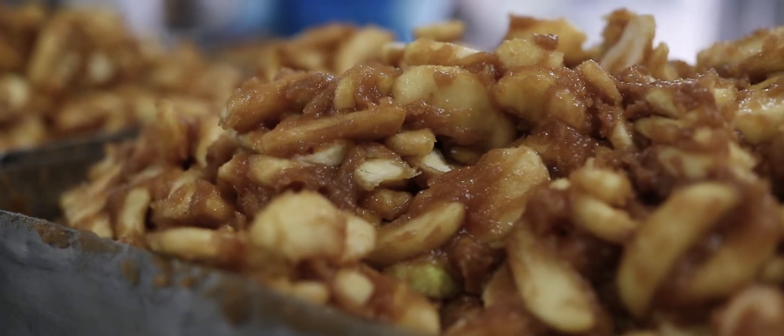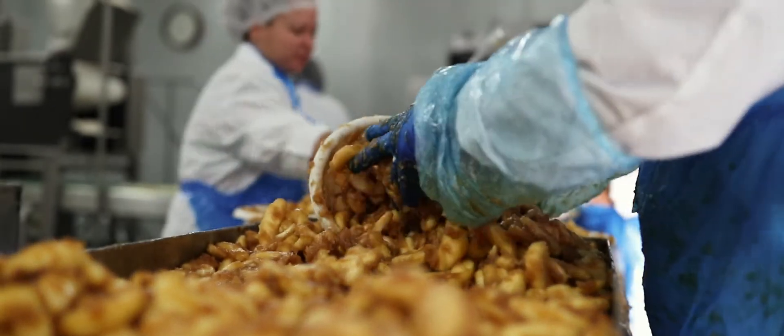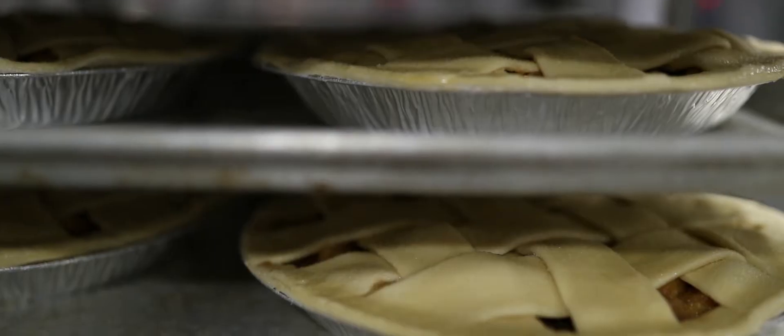We order our apples on Friday from a farm in upstate New York. Monday morning, we get them at 3 a.m., and we start making pies at 5 a.m. We deal with a fresh apple.